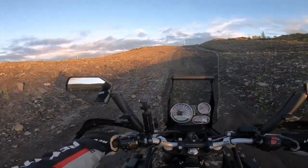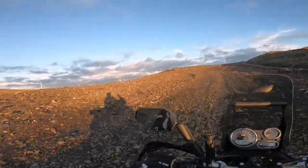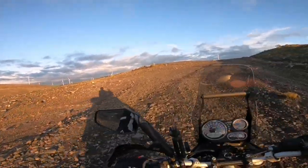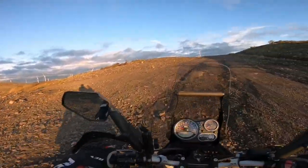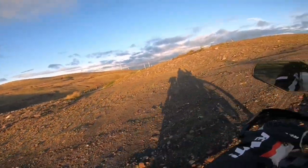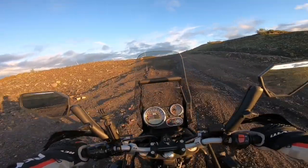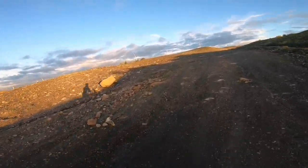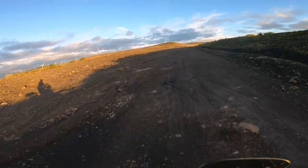It's getting a little bit gnarlier now. Wow, look at this — glorious. Why oh why didn't I bring the drone out here? Never mind. Let's ride the Himalayan. Yeah, beautiful.